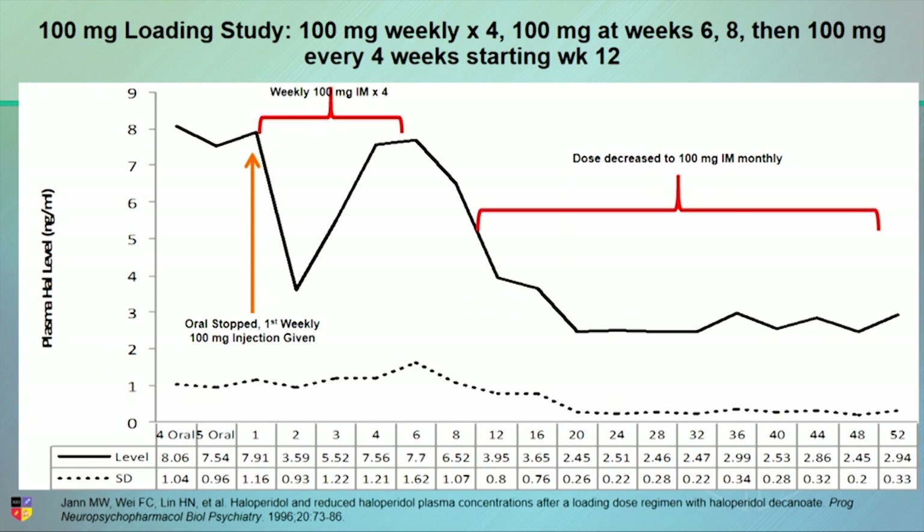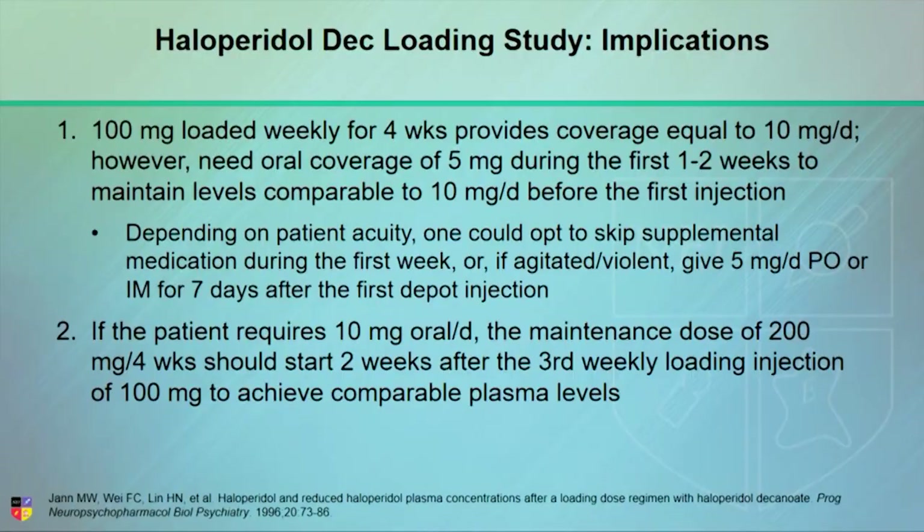This also illustrates that in the first week after stopping oral, plasma level dropped by more than 50%, which is not ideal. The principle from the study is to give weekly injections for at least three to four weeks. But you might need some oral coverage in that first week, depending on the acuity of the patient — are they violent, are they mellow, and so on. Since the plasma level will be low for about a week to a week and a half, maybe you don't cut off the oral completely. Continue it for a week or so, and then pretty quickly you'll be right back in therapeutic range.